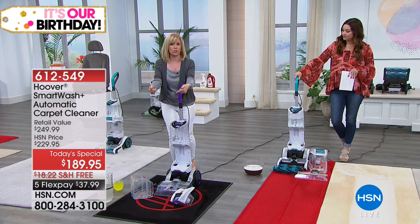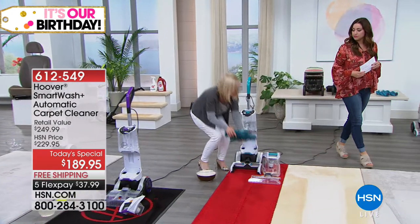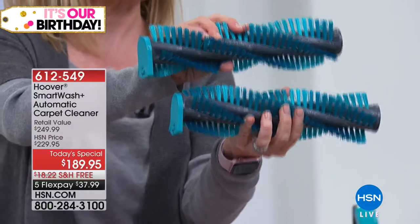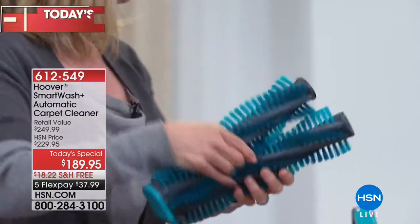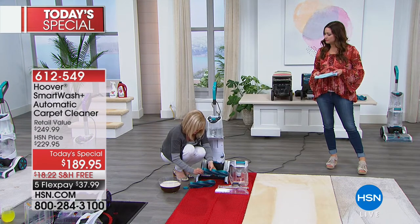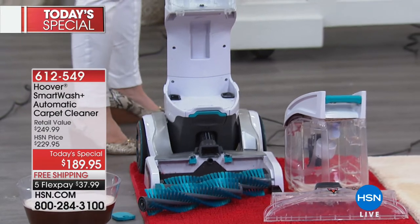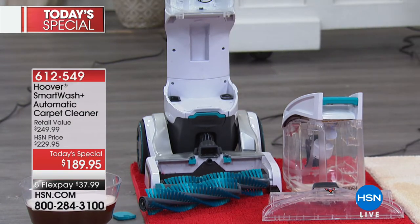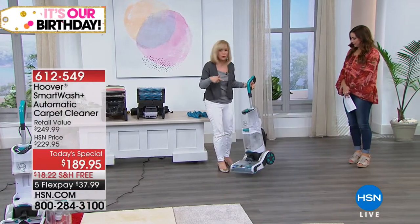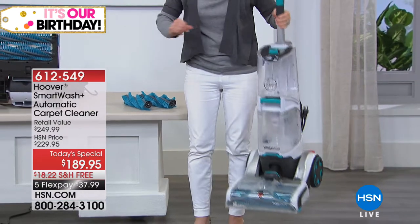It actually cleans more dirt out of the carpet than any other carpet washer. With the new brushes, the bristles are a little bit longer, clean better, a little softer so they're not as harsh — and there's two, so it's double the power. Everything is easy to clean and easy to empty out. Now, the alternatives: renting that machine at the store. I want to show you — this Hoover weighs 18 pounds, full size, full power. The rental machine is 36 pounds — double the weight.